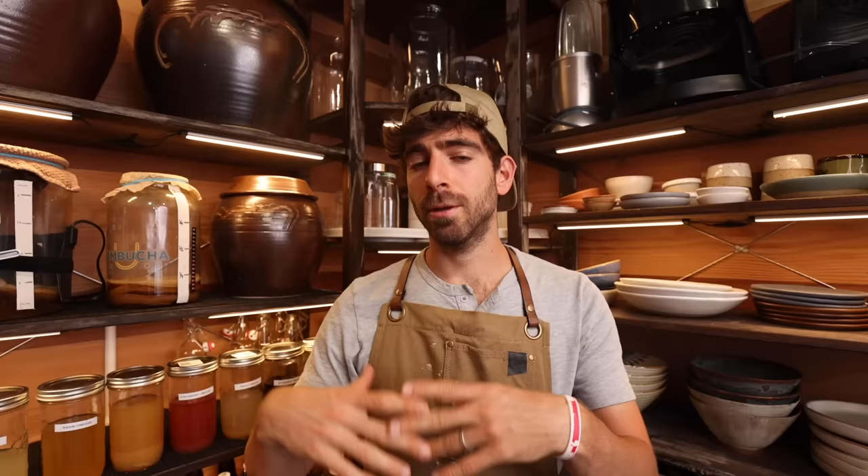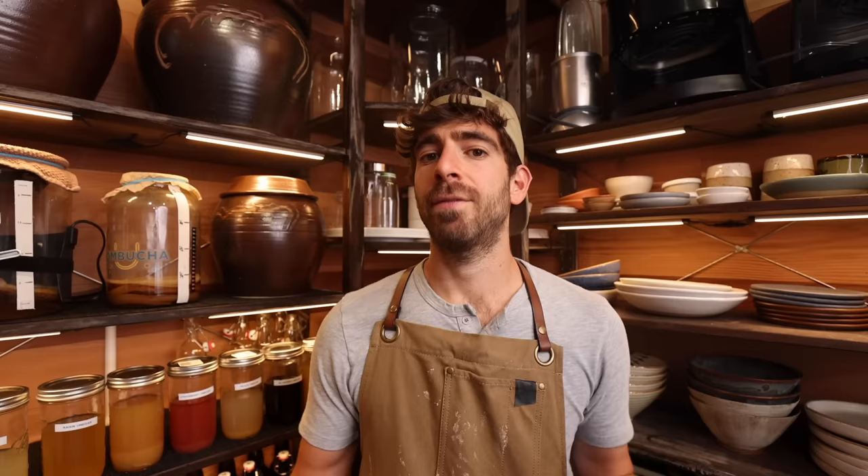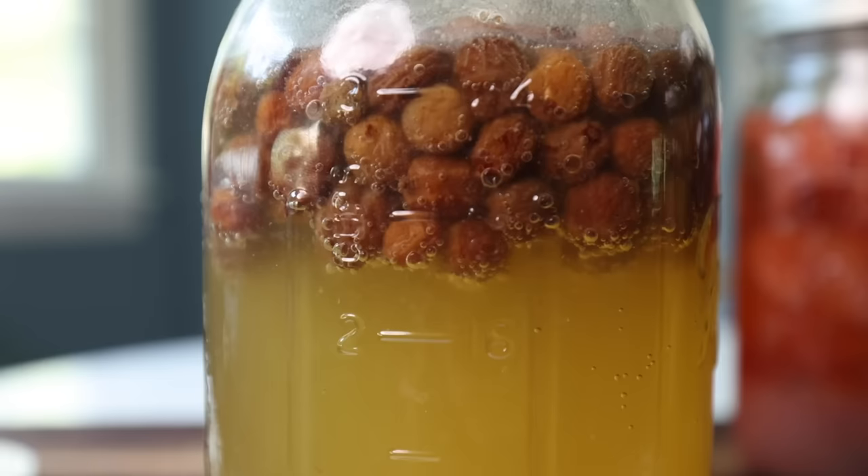A little bit of white mold doesn't mean you have to start over — it can be removed and the process can continue. But my mold got a little out of control with a few of the fruits. It was hard to stay ahead; every time I would remove some, more would form. I was pretty bummed out and felt like it was a fail. But then I realized that the one jar with raisins — the dried fruit — was doing just great. There was no mold forming there. I saw a lot of bubbles and it smelled really nice.